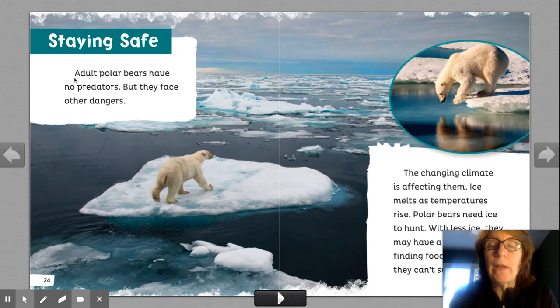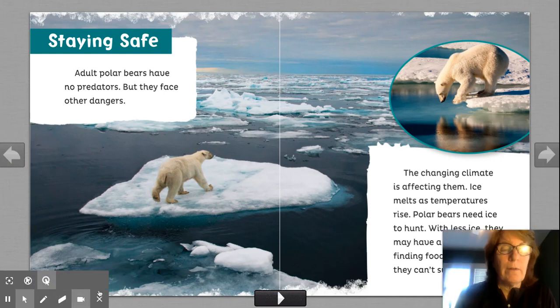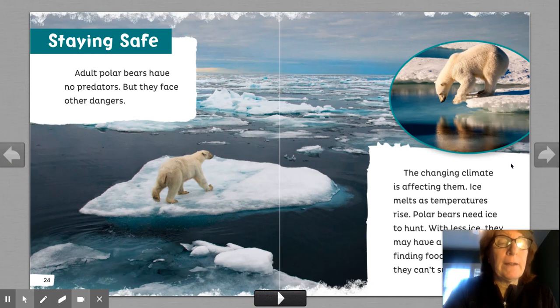Adult polar bears have no predators. There's nobody else that will eat them, but they face other dangers. The changing climate — climate is the weather — is affecting them. Ice melts as temperatures rise. Polar bears need ice to hunt. With less ice, they may have a harder time finding food. Without food, they can't survive. The weather is changing, and that's affecting the polar bears.